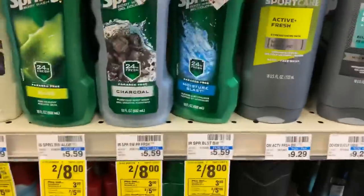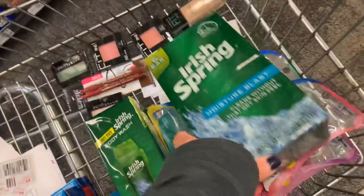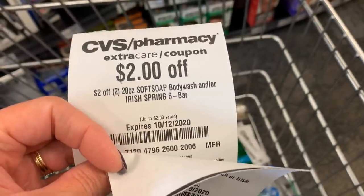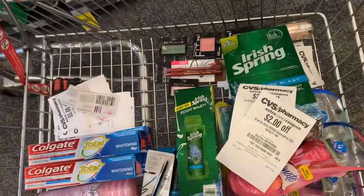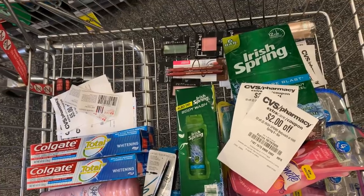Next up is Irish Spring — you could do body wash, but I'm going to choose the bar soap. They are on sale two for $8; when you purchase two, you earn back a $3 extra buck. I got a CRT last week and one this week, using no manufacturer coupons. I have two CRTs — $2 off when you buy two Irish Spring each. I only need to purchase two for both to work, bringing me down to $4 earning back a $3 extra buck. So these are just 50 cents each, but mixed with all the money makers they'll be free.